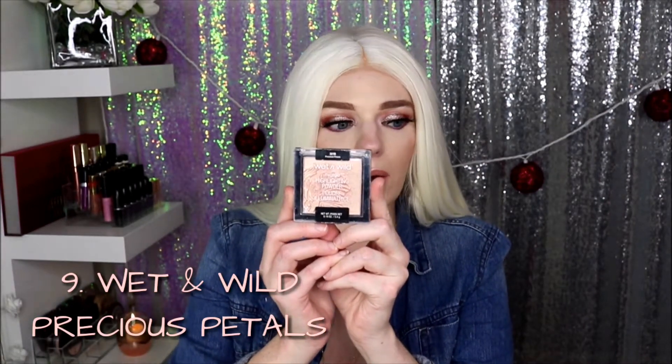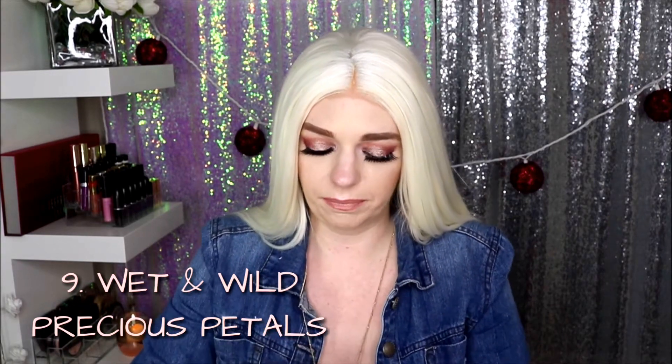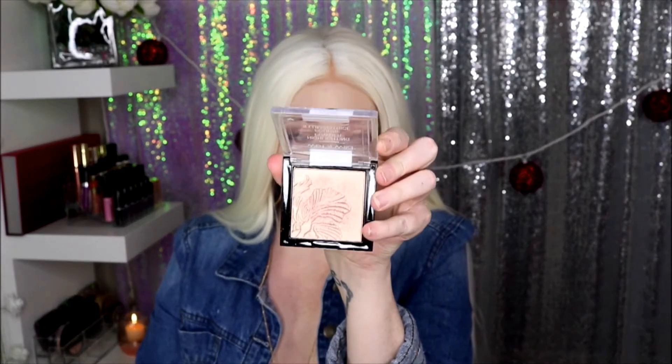Okay, number nine is going to be this Wet n Wild Mega Glow Highlighting Powder in Precious Petals. This is a very beautiful — it is like a peachy champagne gold, I don't even know if that's a thing, but it is just so beautiful. It can sometimes be a little too dark for me; this would really be great on someone with darker skin. But I do love using this for a casual look because it's blinding but not crazy blinding, and it gives more of a subtle glow. It's only like three or four dollars, so this is a good highlighting formula.